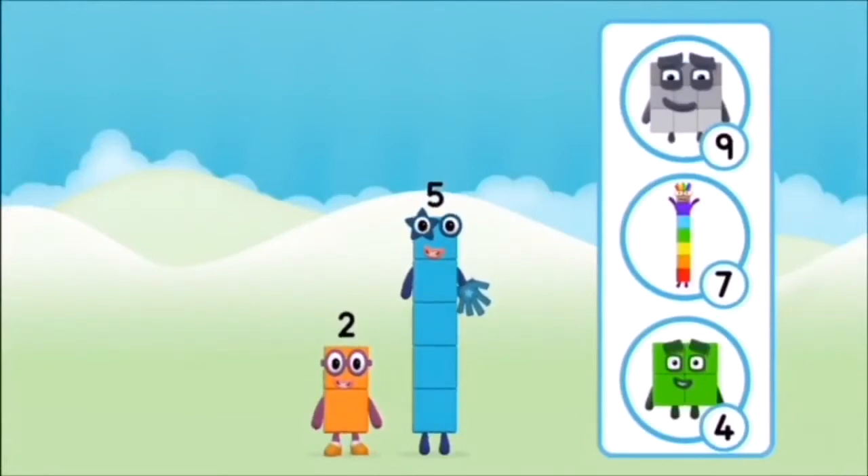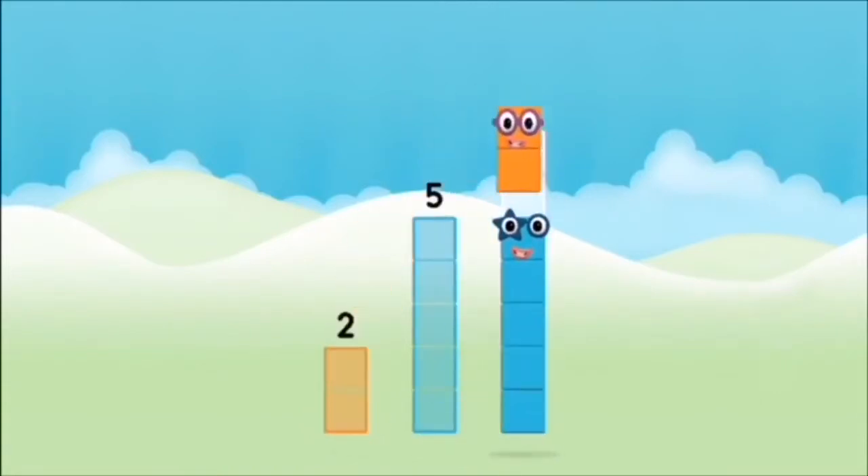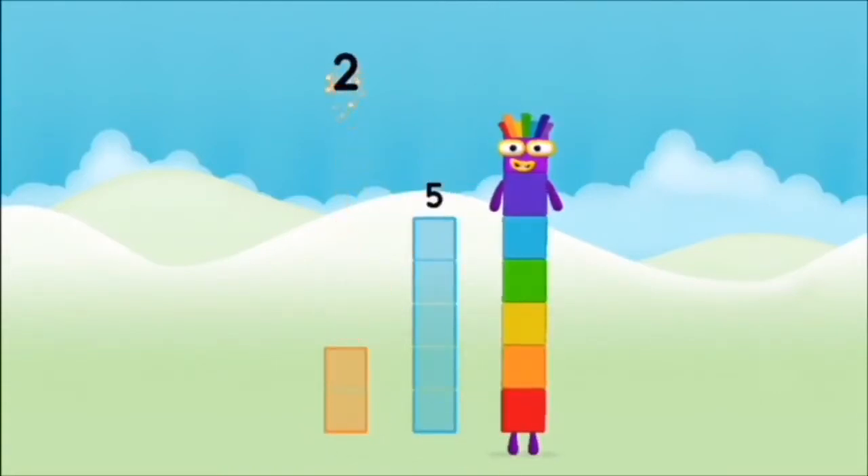What number block will you make when you add these two number blocks together? That's right! Now add the number blocks together. 5, 2 — 2 plus 5 equals 7!